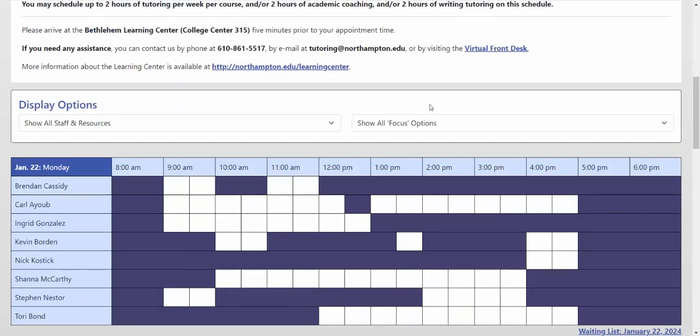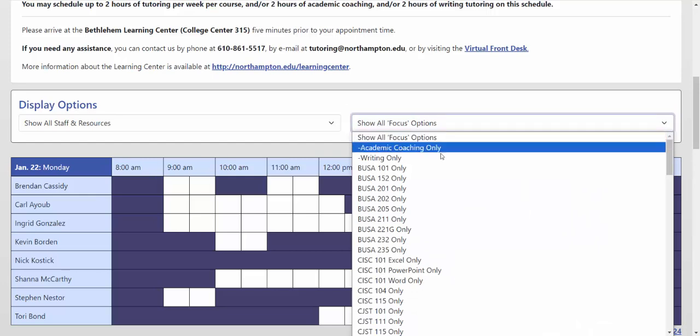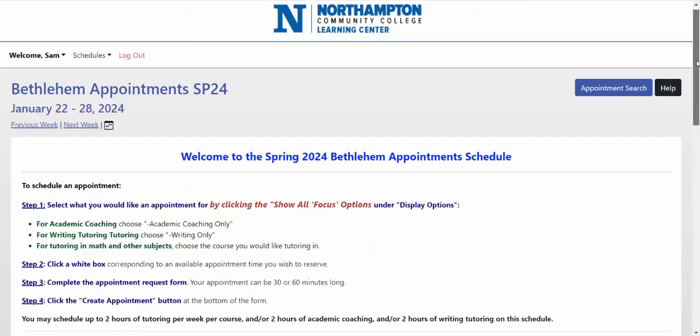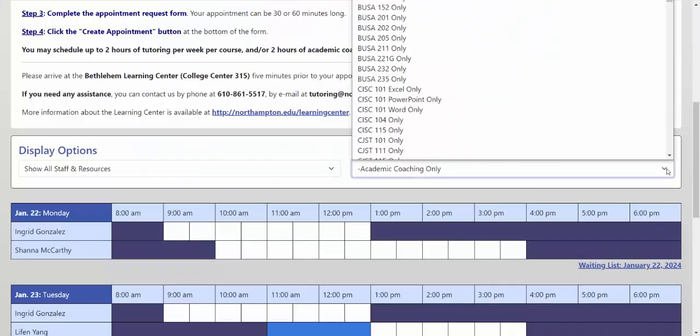When you make an appointment, the first thing you want to make sure that you do is select what you're looking for in the show all focus options menu. If you're looking for academic coaching, select academic coaching only. This will display all of the academic coaching appointments we have. For writing tutoring, select writing only.